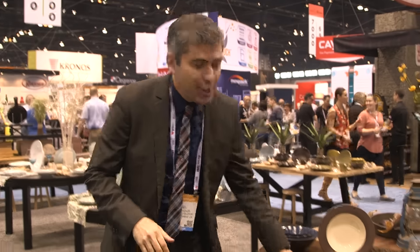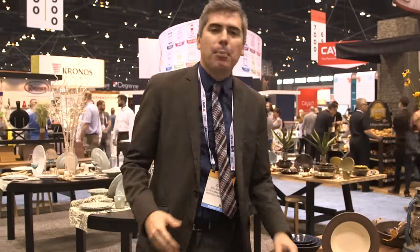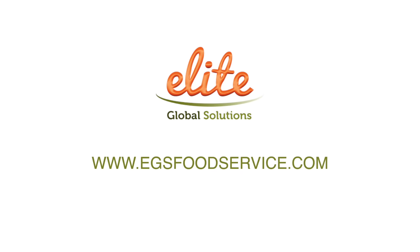Thank you for coming by and seeing us at the 2016 NRA Show. Please reach out to us at www.egsfoodservice.com for more information. We'd love to start working with you — we have great representation around the country. Call us anytime. Thank you.